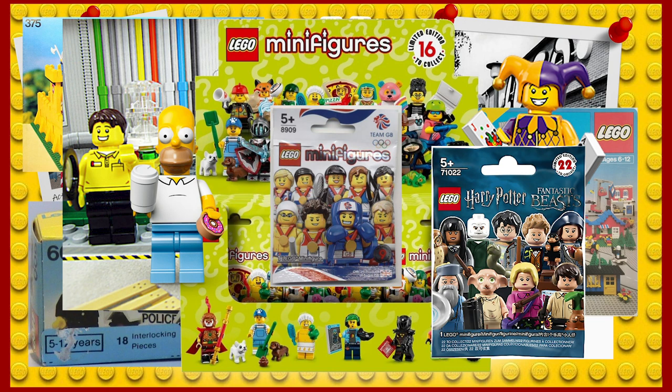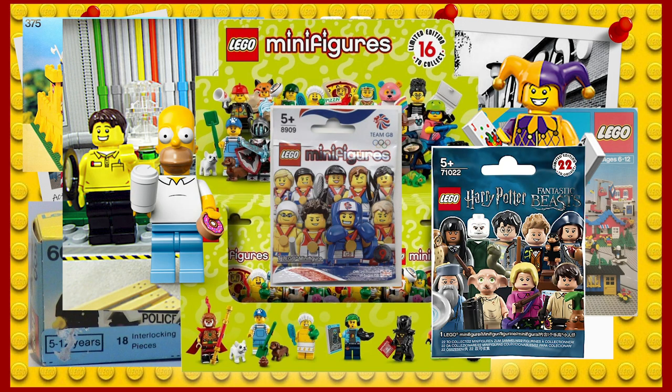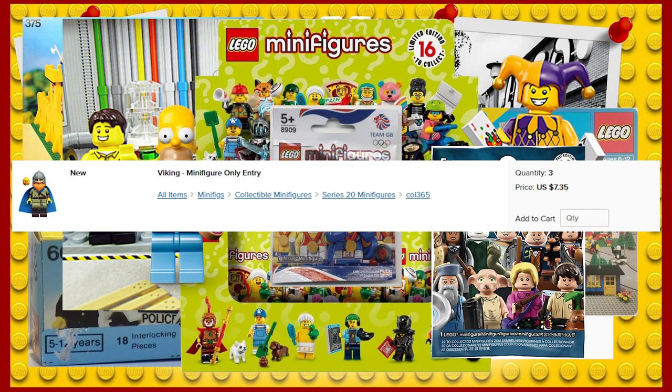Each individual blind bag sells for about $4.99, with the whole set going for $299 on LEGO.com. If you're looking for a specific fig, you can pay even more than that — with this Viking costing almost $8, and that's a Series 20 fig. The older ones can be way more than that. Shameless plug here: go check out our BrickLink store, as we do have some of these — links in the description. However, the price for some of these can be worth it to collectors, and if I wasn't broke, it would be worth it to me.